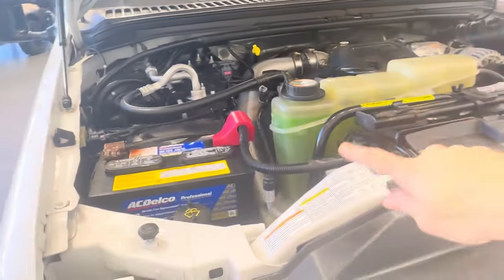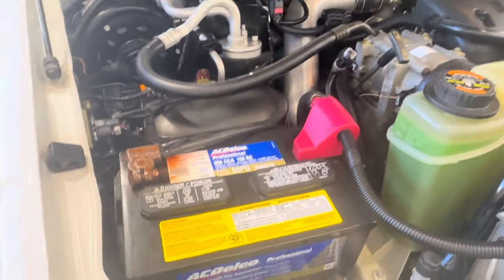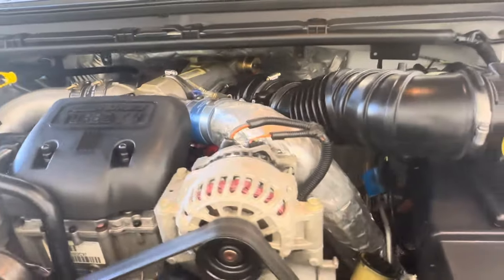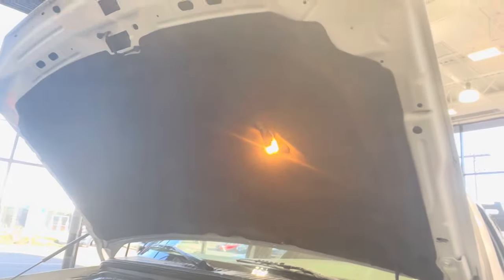This truck just got a full fresh service — new fluids, new coolant, and a brake fluid flush. All service details will be disclosed in the description. New batteries as well. Zero oil leaks and no known issues at all.